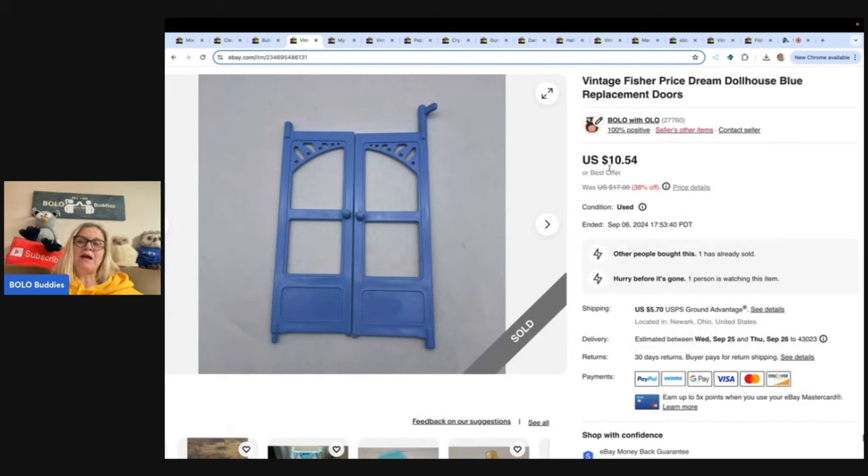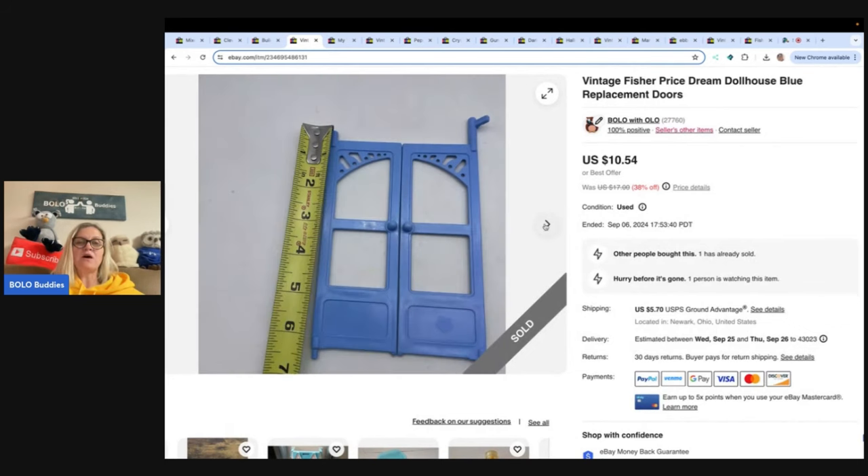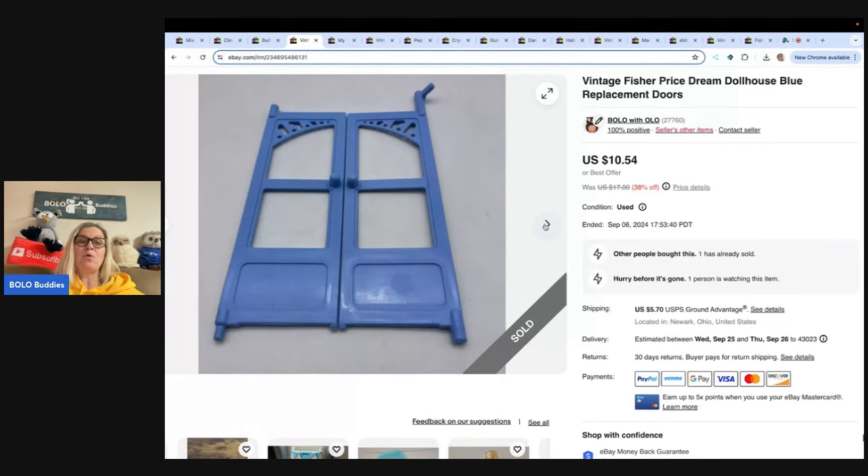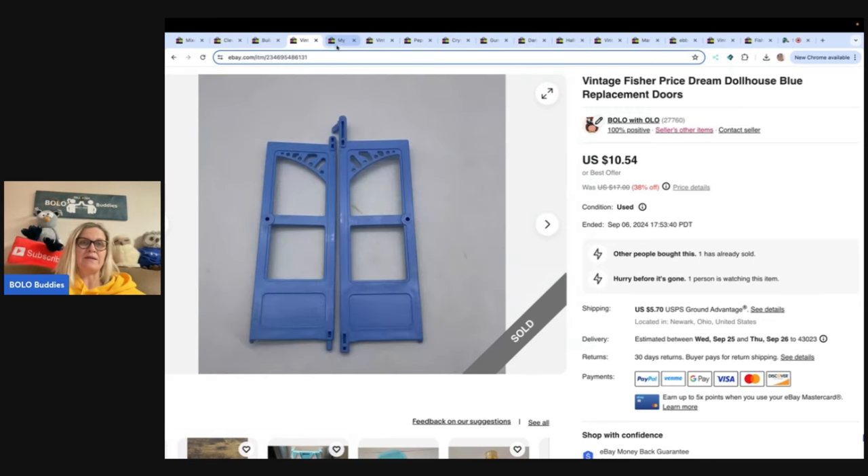Vintage Fisher Price Dreamhouse Dollhouse. If you find dollhouses, a lot of times they are damaged or have wear. You can save the doors, the windows, and different components from the house because people are looking for them — these are great replacement parts. Just put 'replacement' in the title. Sold this for $10.54 and the buyer paid shipping. I got this off a dollhouse at the Goodwill bins.